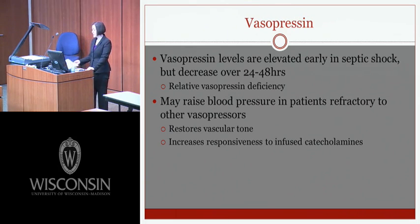Regarding vasopressin: vasopressin levels are elevated early in septic shock but decrease over 24 to 48 hours, resulting in a relative vasopressin deficiency. Vasopressin may raise blood pressure in patients refractory to other vasopressors because it restores vascular tone and increases responsiveness to infused catecholamines.